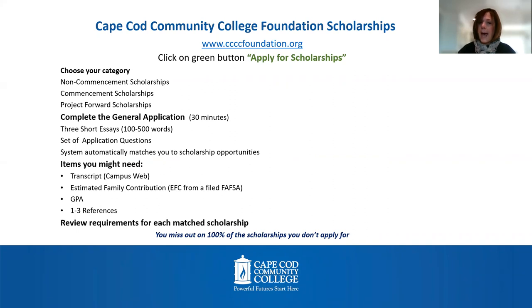You're going to choose the category that is most appropriate for you. Non-commencement scholarships are for students who might be entering the college in the fall or are currently taking classes. Commencement scholarships are for students who are graduating, transferring credits to another institution, or have completed a certificate program. Project Forward scholarships are for students who participate in the Project Forward program.